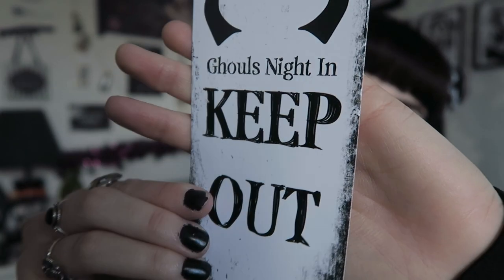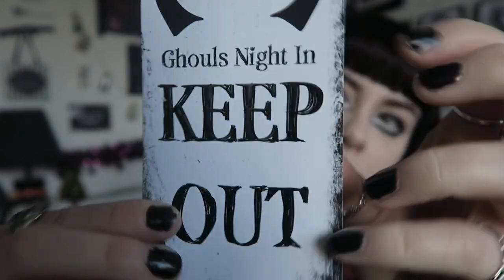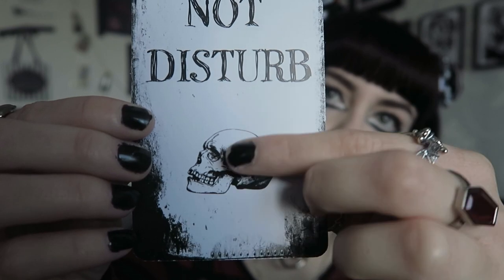Next there's a door hanger — it's got some devil horns and says 'ghouls night in, keep out' with the keep out text raised and shiny. On the back it says 'resting in peace, do not disturb' with a skull. It is a little bit flimsy but I really like the design. There's also this spooky book of things to do when you're bored — I'm not sure whether this has a contents card in it, but we'll see at the end.